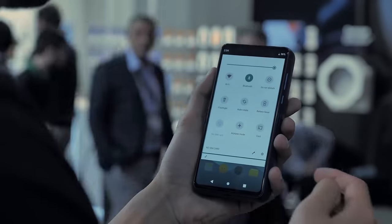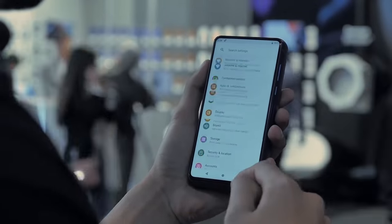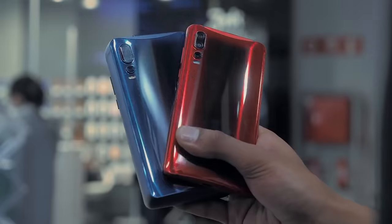Another feature of this phone is the double retractable selfie camera. Otherwise, the phone is similar to other modern smartphones.